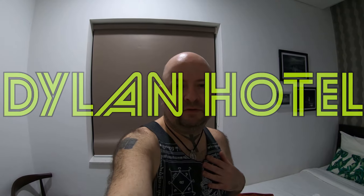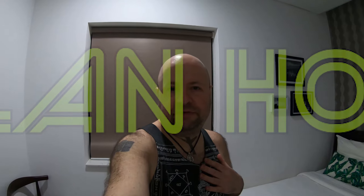Welcome to another hotel room tour. My name is Dylan and we're staying at the Dylan Hotel. Are you ready? Hotel room review.